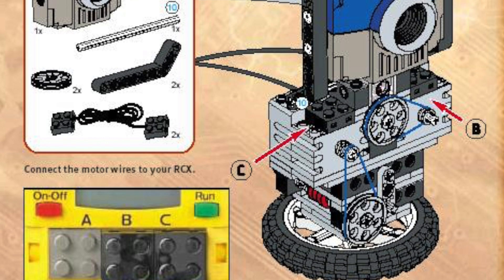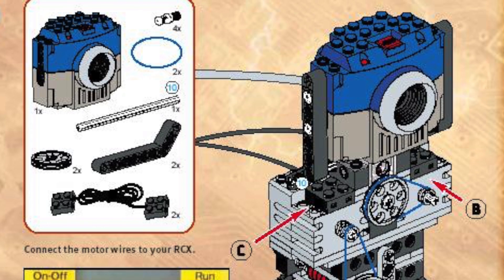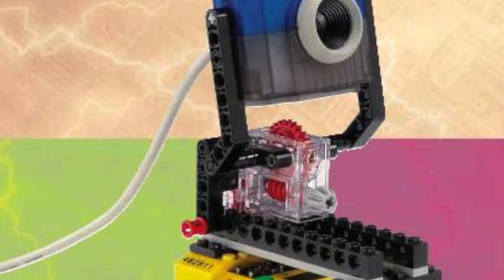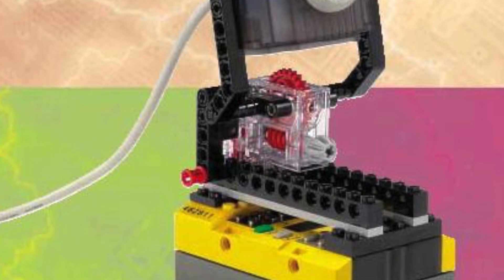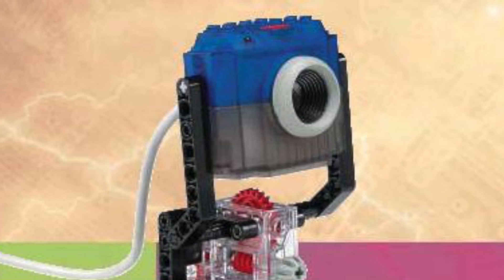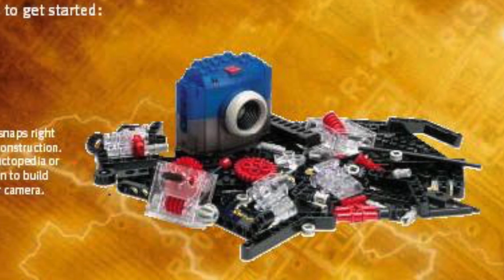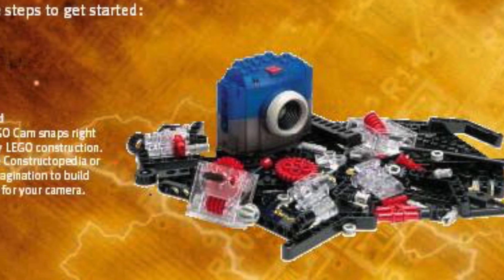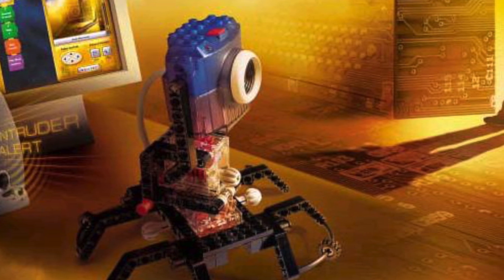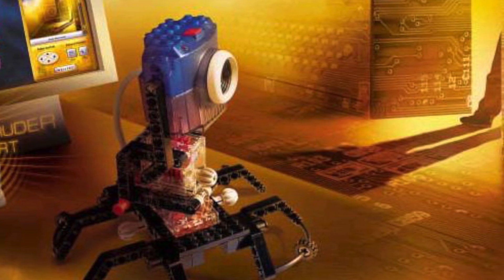Next up, we have the LEGO Mindstorms Vision Command set number 9731. This is the only camera that was ever released by the official LEGO company, and it works together with the Robotics Invention System. This camera can be connected up to your computer, and you could program your robot so that it tracks different objects, responds to different hand signals, and so much more. With the LEGO Mindstorms Vision Command set, you could take your robotics to another level. This LEGO camera was actually surprisingly easy to use in the Robotics Invention System software, and it really was groundbreaking for the time — a LEGO camera for your LEGO robotics creations is truly something unheard of, even today.